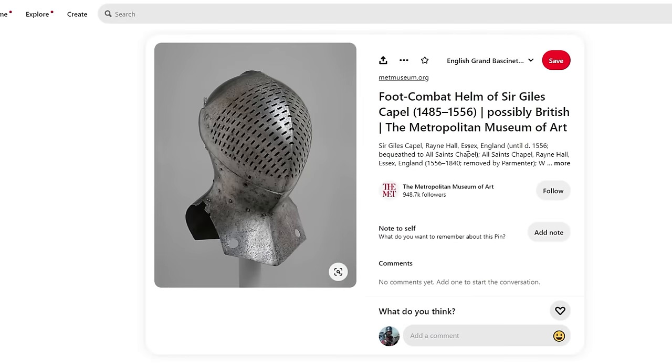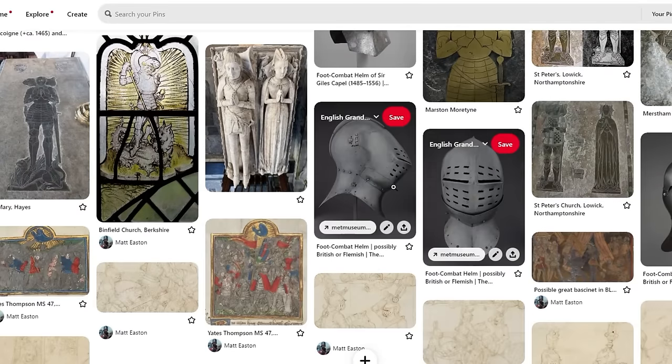It wasn't really until the 1440s that we start to see salets appearing. So the question is: why did they go from a helmet with great neck mobility to one with no neck mobility? You can turn the head a little bit inside, but you're a bit like the original Tim Burton Batman — you have to turn your entire body to look around, because the great bassinet basically plugs onto the top of your cuirass and is in many cases buckled to it, usually at the back to stop it falling forwards.